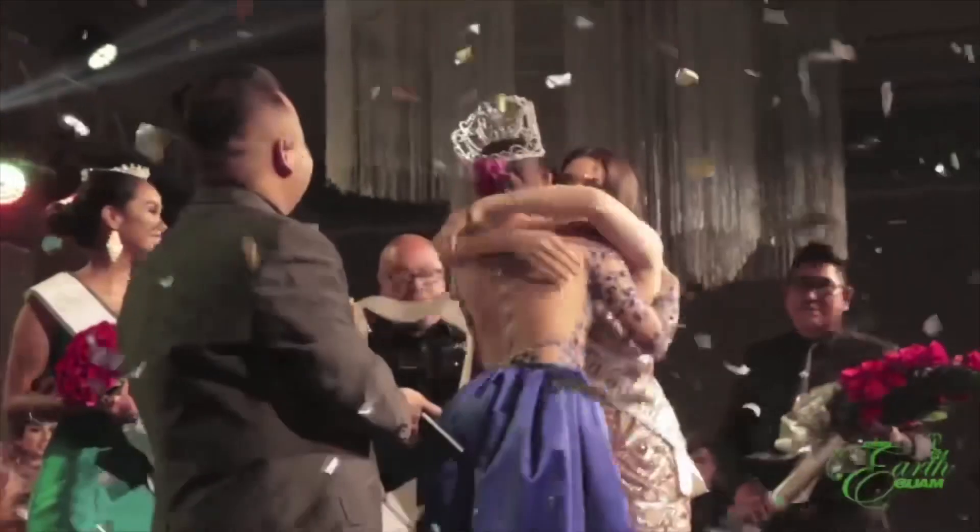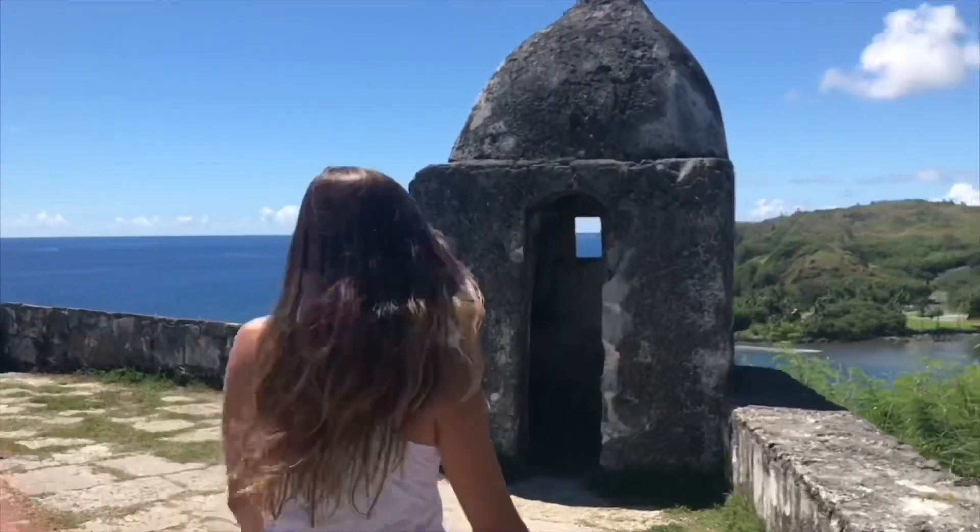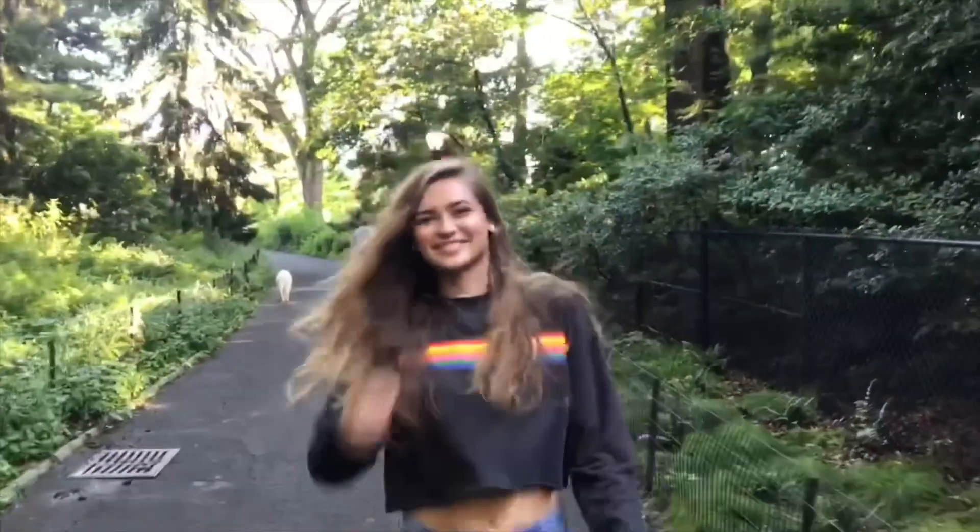Hey guys, it's Emma Mae and welcome to another video. Today I'm going to be showing you guys nine of the products that I swear by. I'm going to get straight into the video — just real quick, bear with me. I just got out of the shower. I had practice this morning and nobody's in my dorm right now, so I thought this would be a perfect opportunity to do my video.